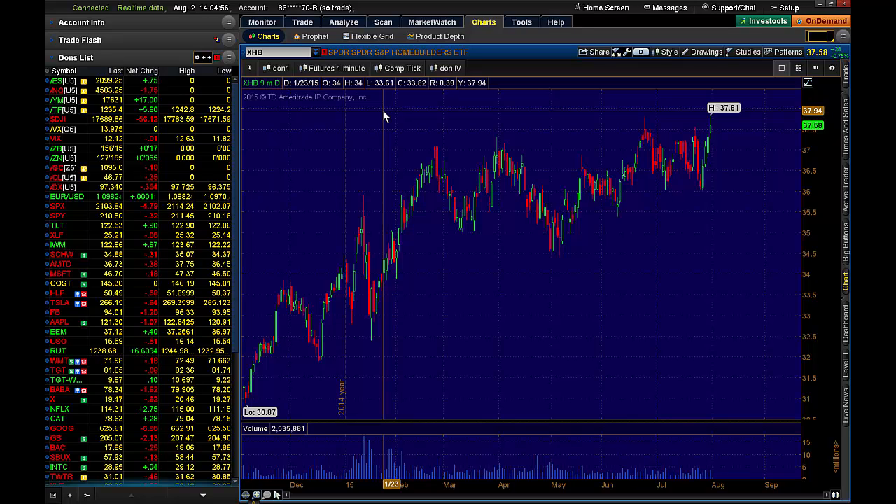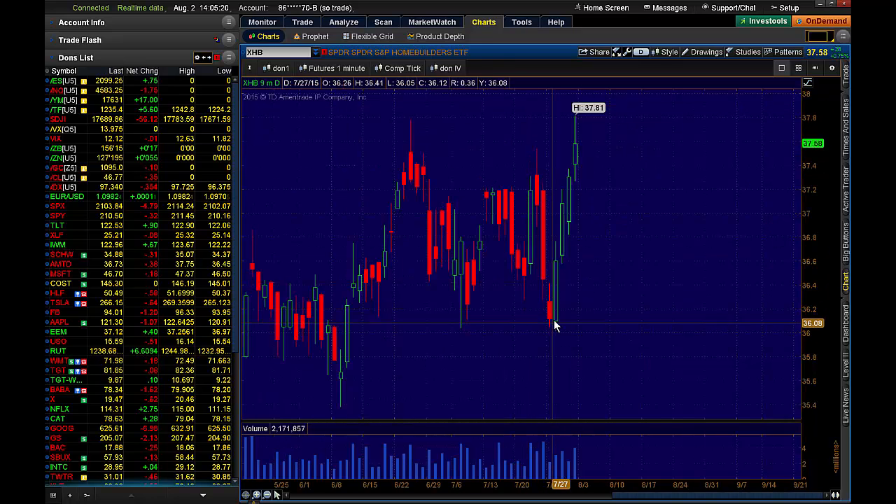I'm actually looking at the XHB. If you're not familiar with it, that is the Spyder's Home Builders ETF. One of the things I like to do as a trader from time to time is I like to set up big time contrarian style positions. I looked at the XHB and this is a monumental breakout to the upside, but I am ever the contrarian.